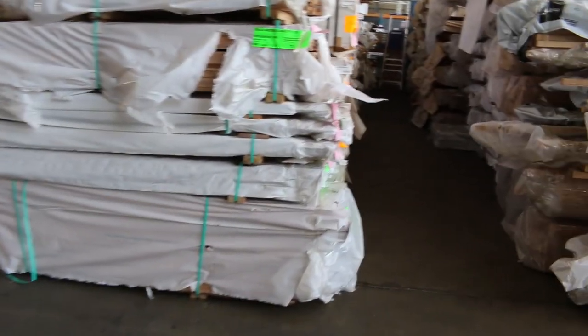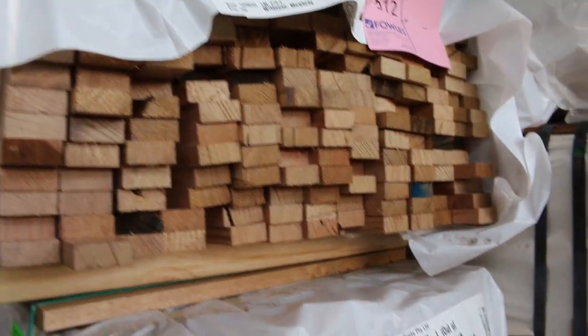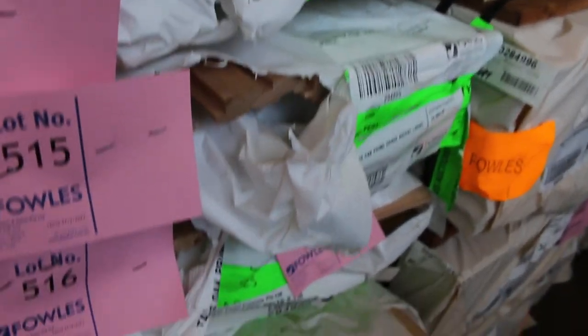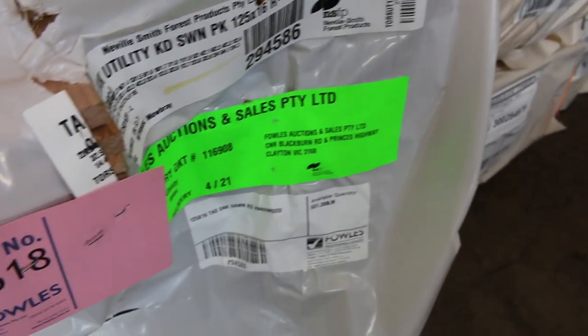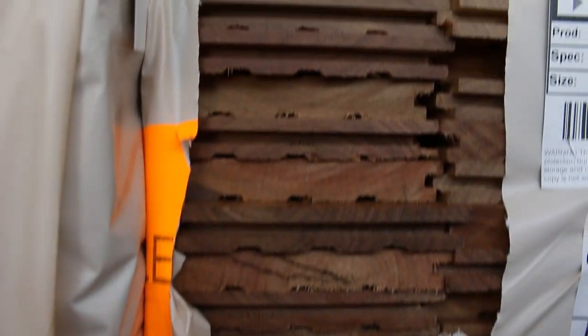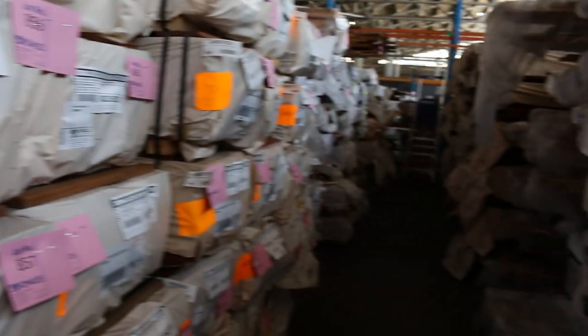Straight across here we have more Tassie Oak — a bit of 42 by 19, 40 by 12, 125 by 16, and a few different sizes. There are a couple of small packs of lining boards in two or three different profiles. Then we've got a heap of spotted gum flooring in 130 by 19 feature grade — close to a semi-load there. If you've been looking for that flooring, come and grab it while it's available, with more flooring packs further down the row.